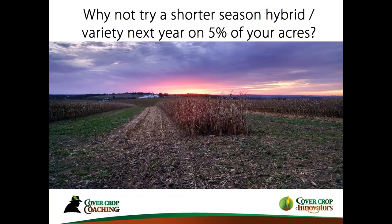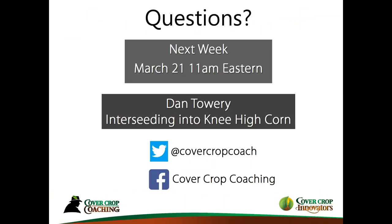My challenge to you: why not try some shorter-season hybrids next year on just 5% of your acres? That may just be one field — it may be several fields. Maybe you want to go for a little bit more. Don't go too crazy on it because you've got to learn what works in your area. Next week we're going to have our first guest speaker, Dan Towery, who's going to be talking about interseeding cover crops into knee-high corn. So I'll turn it back to you, Conrad, if there are any questions.